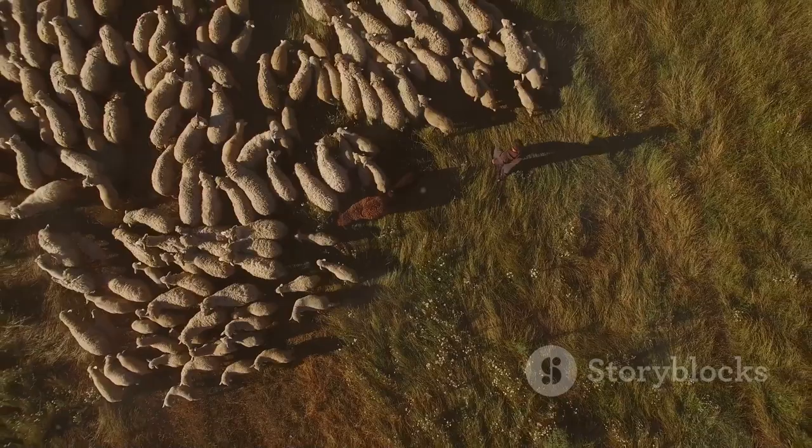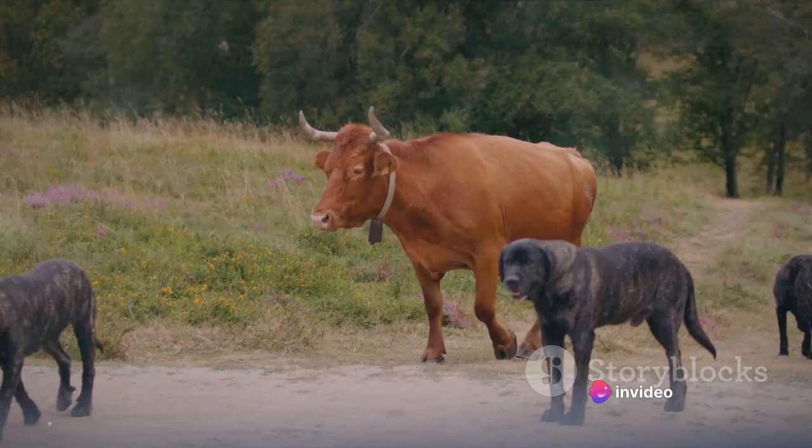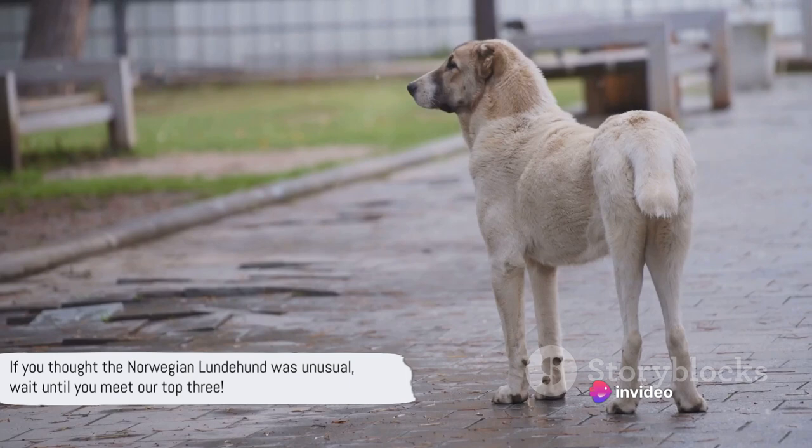Not only is the Bergamasco Shepherd a sight to behold with its unique corded coat, but it also brings to the table a rich history, a sharp intellect, and a patient and observant nature. This breed is a wonderful blend of beauty, brains, and brawn. If you thought the Norwegian Lundahund was unusual, wait until you meet our top three.